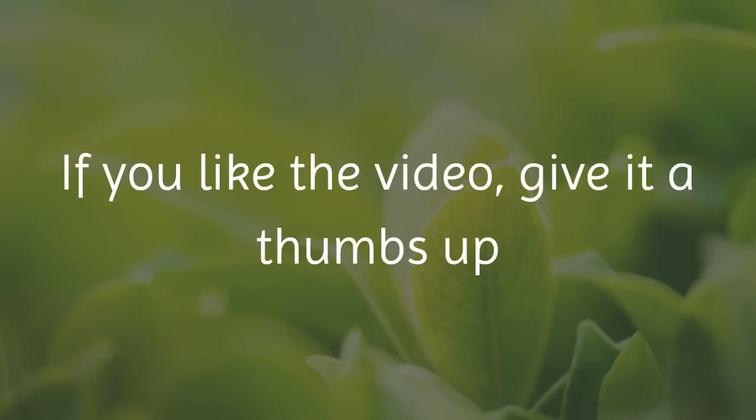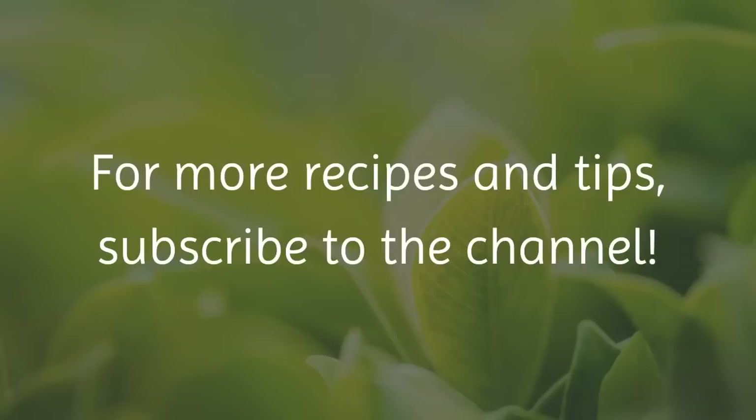If you liked the video, give it a thumbs up and share it with your friends! For more recipes and tips, subscribe to the channel!